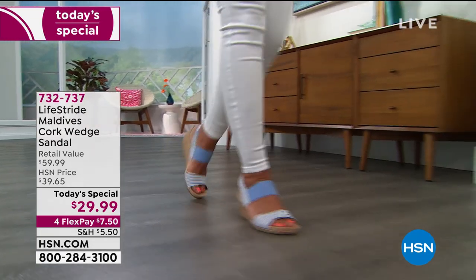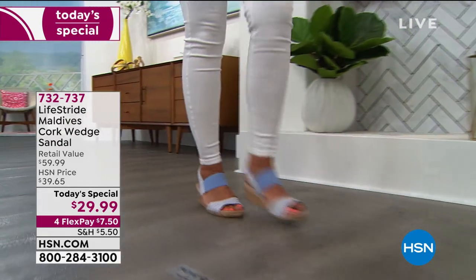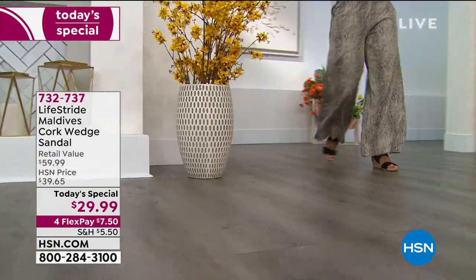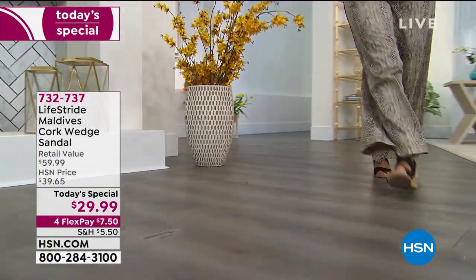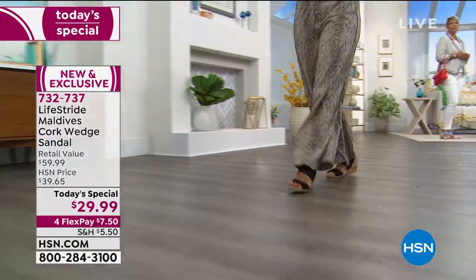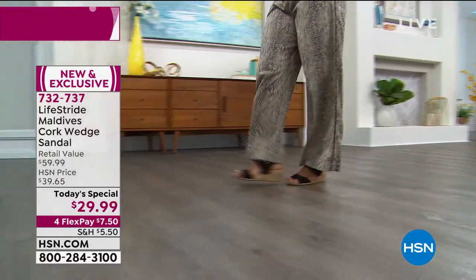Lifestride has brought this really cool one, it's called the Maldives, the cork wedge sandal. And I'll tell you, it is as comfortable as it looks. I saw these in a picture the first time I saw them, and all I could think was, my feet are going to love them. And you know what? They do.